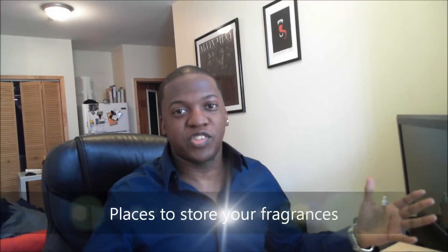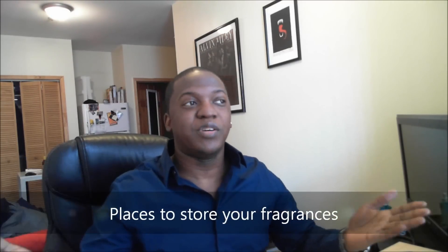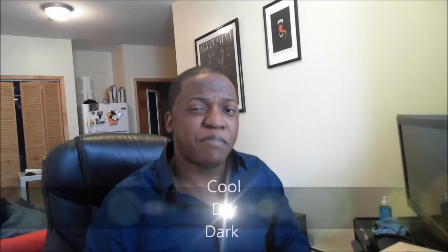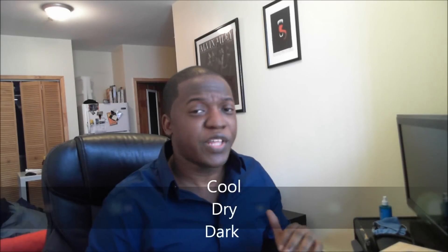With those five tips out of the way, where should you store your fragrances? What are the do's and don'ts? The overall guiding principle is: keep fragrances in cool, dark, and dry places.